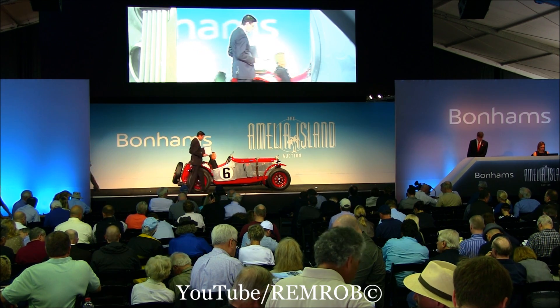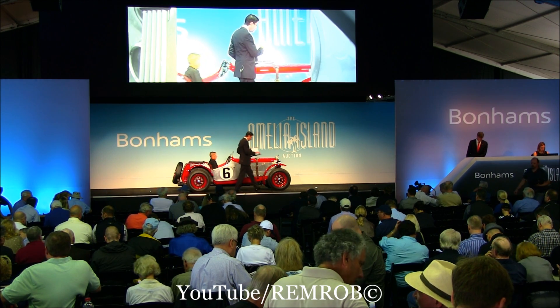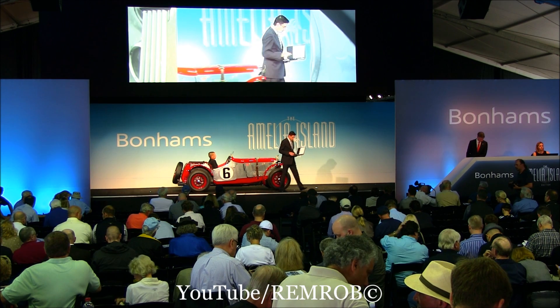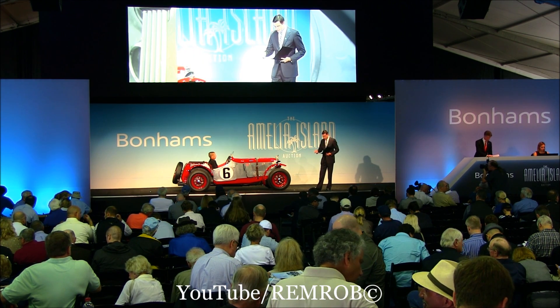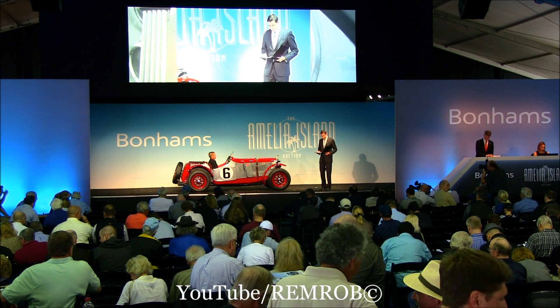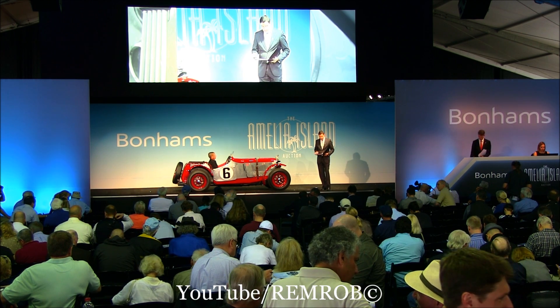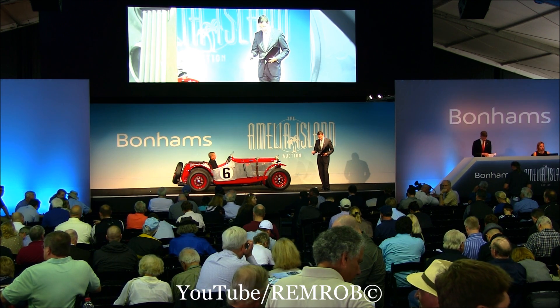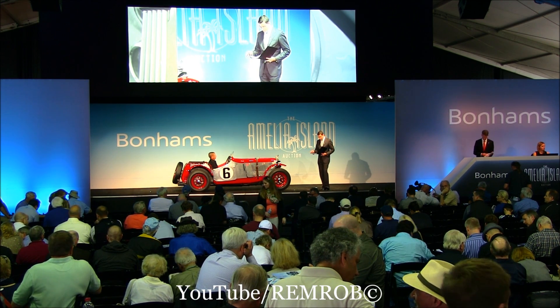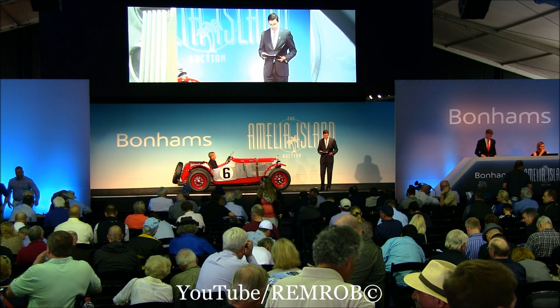It's one of just 24 such cars fitted with a factory aluminum alloy body. This particular car, a long-time vintage race and tour competitor, has been all over the place. It's appeared at the Monterey Historic Automobile Races in California, the Elkhart Lake Vintage Festival, and has been in the California Mille at one point in the past. It's eligible for numerous high-profile vintage races and tours.